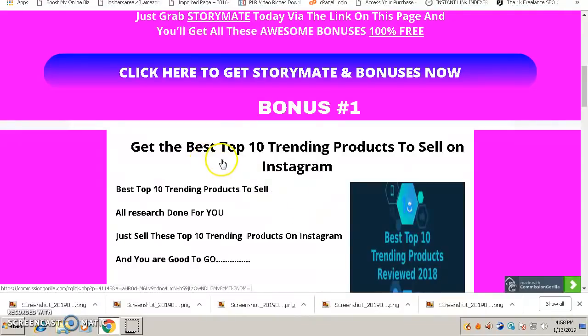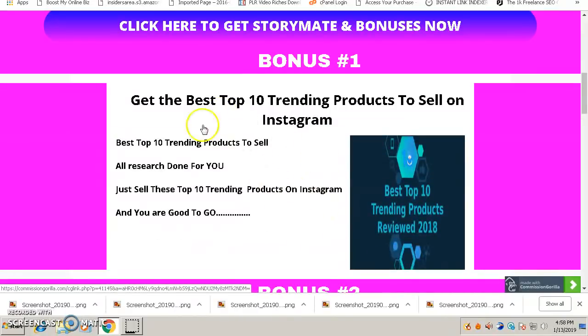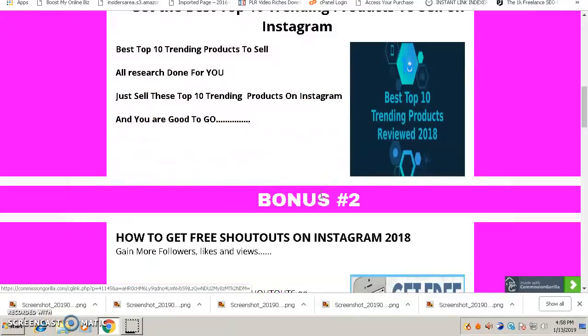My bonus number one is a PDF called 'Top 10 Trending Products to Sell.' It will show you the best top trending products to sell on Instagram — the research is already done for you so you don't need to do it yourself. Once you know what products are selling on Instagram, you can just promote them. All you have to do is sell these top trending products on Instagram and you're good to go.